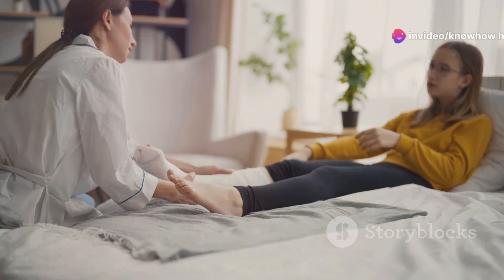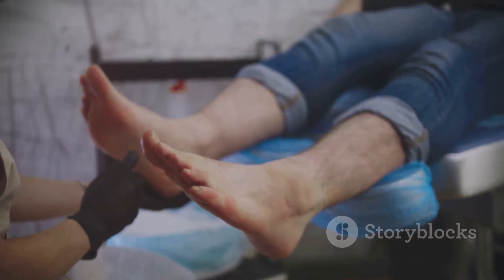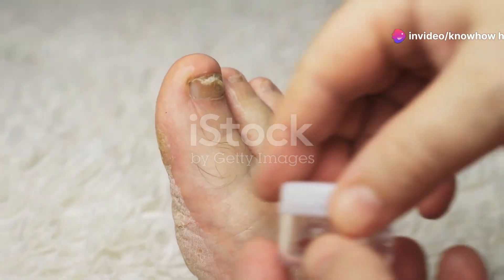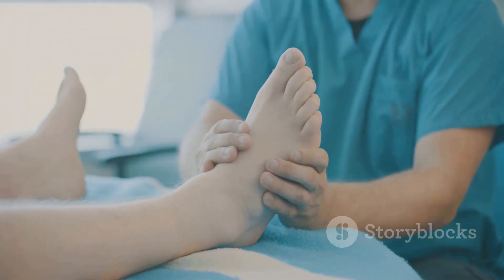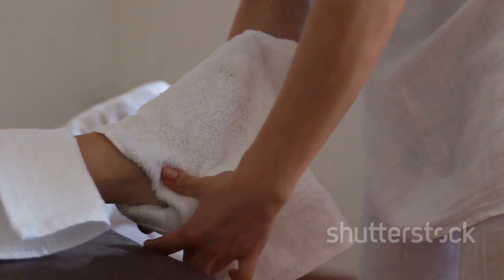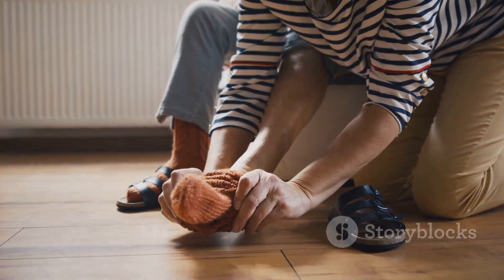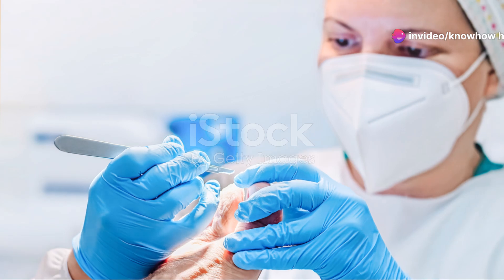Maintaining healthy feet is paramount for individuals living with diabetes. Incorporating a daily foot care routine is not just a suggestion — it's a non-negotiable aspect of managing the condition. Start your day by inspecting your feet for cuts, blisters, redness, swelling, or any changes from the day before. Since nerve damage is a common diabetic complication, you might not feel any pain, making visual inspection crucial. Wash your feet with lukewarm water and mild soap, pat them dry — paying attention to the area between the toes — then apply moisturizer, avoiding between the toes to prevent fungal growth. Finally, put on clean dry socks and comfortable shoes that fit well. Remember, your feet are your foundation, and a little care each day goes a long way in preventing complications.